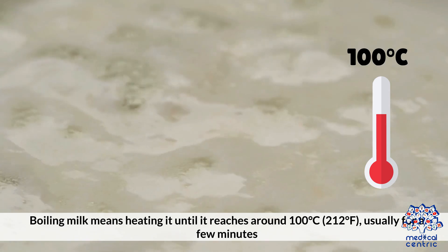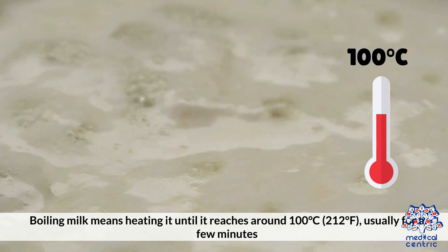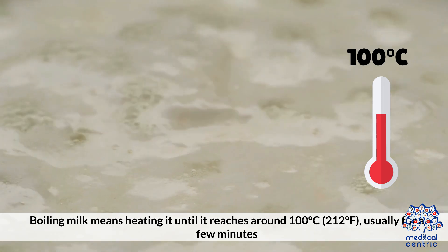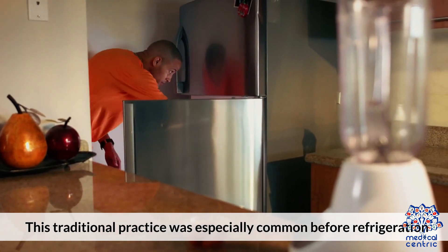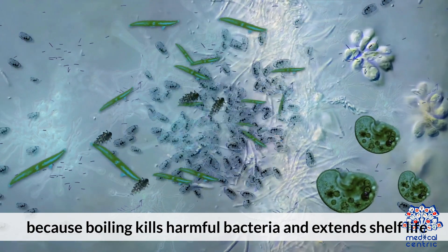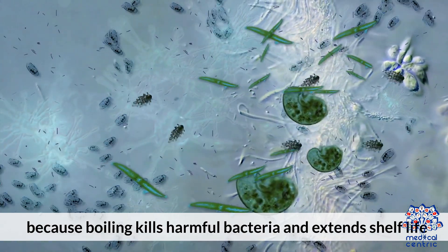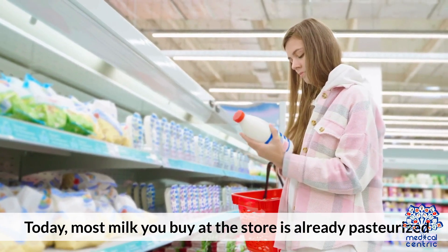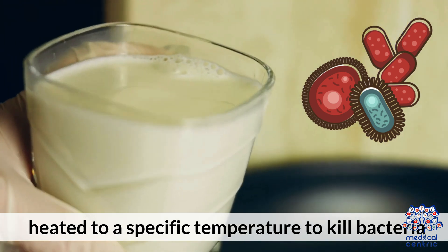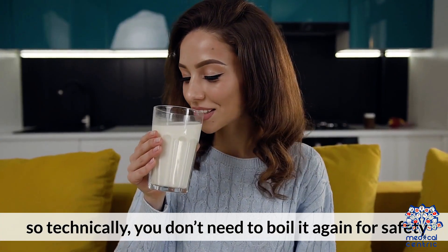What happens when you boil milk? Boiling milk means heating it until it reaches around 100 degrees centigrade (212 degrees Fahrenheit), usually for a few minutes. This traditional practice was especially common before refrigeration because boiling kills harmful bacteria and extends shelf life. Today, most milk you buy at the store is already pasteurized — heated to a specific temperature to kill bacteria — so technically, you don't need to boil it again for safety.